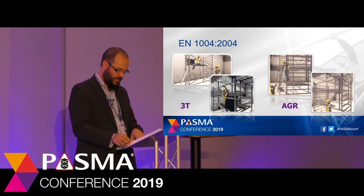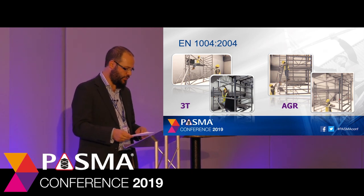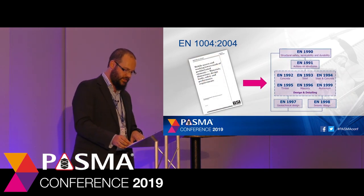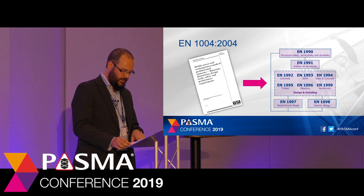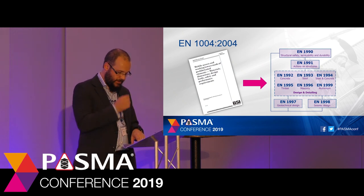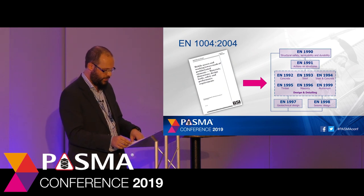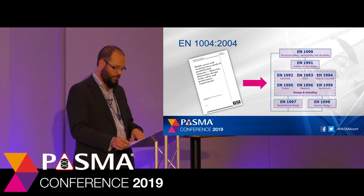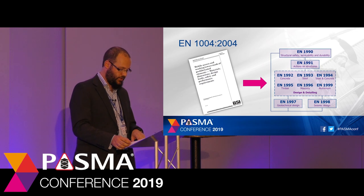3T or AGR are used by all PASMA manufacturing members in the products they produce. EN 1004 is slightly different from BS 8620 in how it is validated. There are some physical tests — for example deflections on the whole tower or the guardrails — but the complete tower is verified as a structure through calculations in accordance with the structural design standard known as Eurocodes. EN 1004 contains the loads and load combinations which must then be taken through a structural design based on the corresponding material Eurocode.